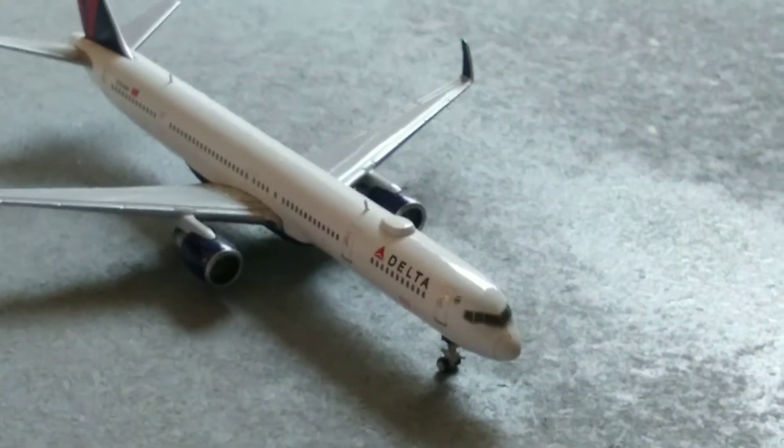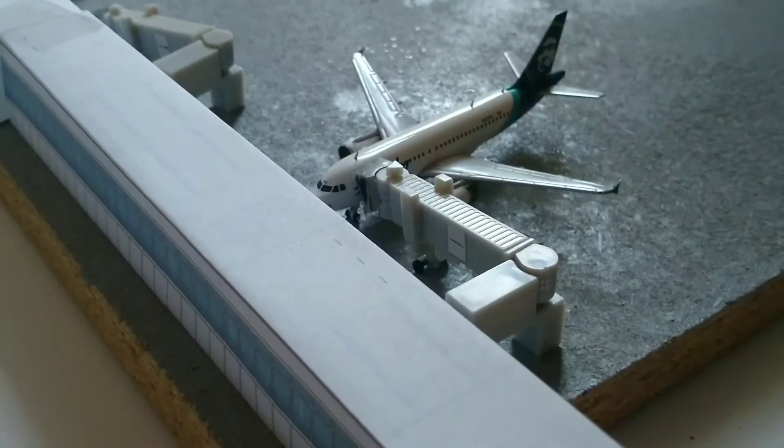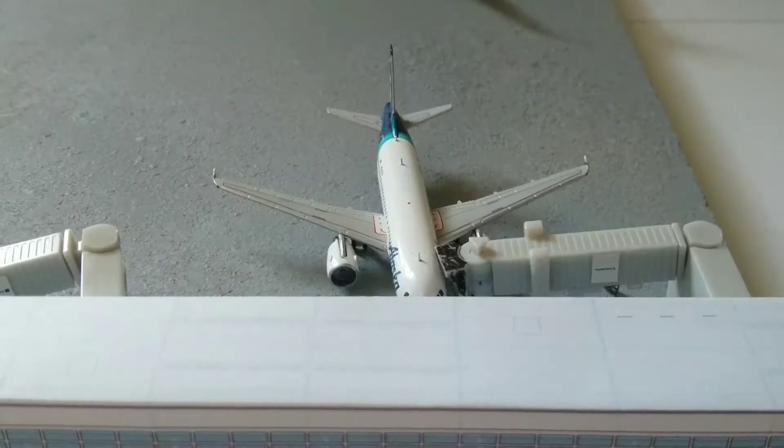The Delta 757-300 just arrived in from Seattle International Airport. Here we have an Alaska A320. He just arrived into the gate from Los Angeles International Airport.